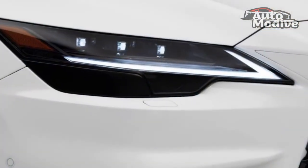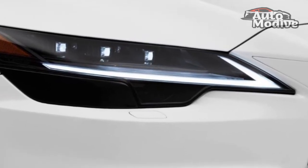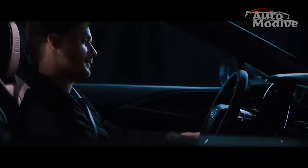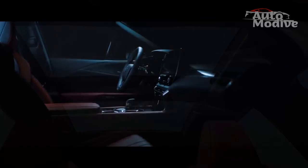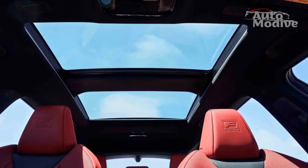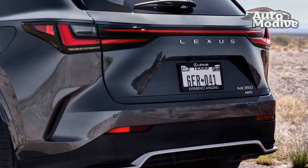We look forward to thoroughly track testing this system in a way only Motor Trend can, but in the meantime, know that the other benefit of the system — perhaps when driven at more sane speeds — is the way the automaker says it minimizes body motions. This catches our eye because body control was an issue we noticed with the Lexus NX, a smaller SUV that rides on the same platform. Unlike the RX 350H that uses a CVT and the RX 350 that gets an 8-speed automatic, the RX 500H sticks with a 6-speed auto to keep weight and size in check, Lexus says.